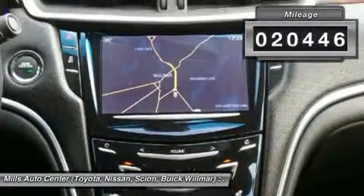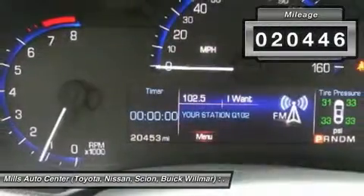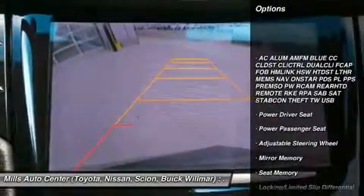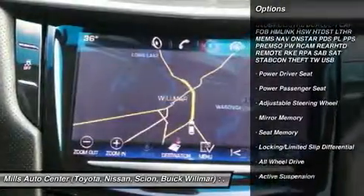This vehicle has less than 25,000 miles. Here are some of this vehicle's great options: anti-lock braking system, all-wheel drive, steering wheel audio controls.